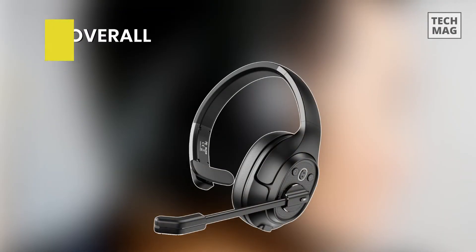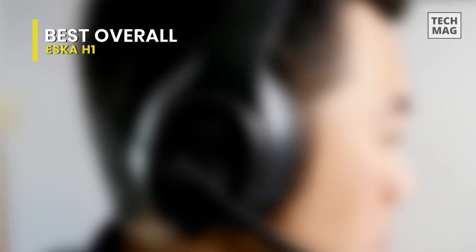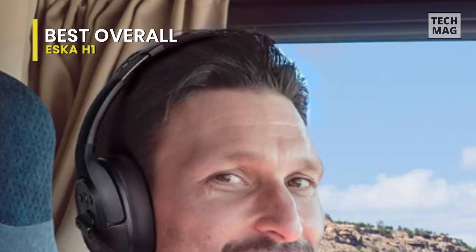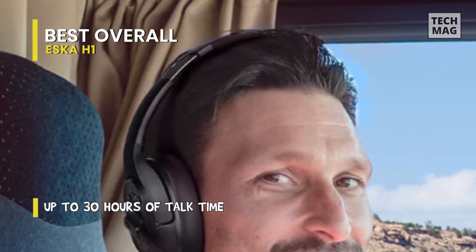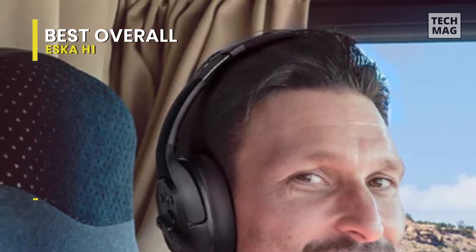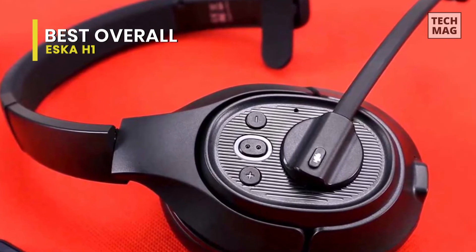Best Overall: Eska H1. The H1 Bluetooth headset is specially designed for truckers, call centers, construction sites, and warehouses. These Bluetooth headphones with noise-canceling microphones feature an ultra-long wireless operating range of up to 99 feet (30 meters) for better connectivity, faster transmission, and better stability.